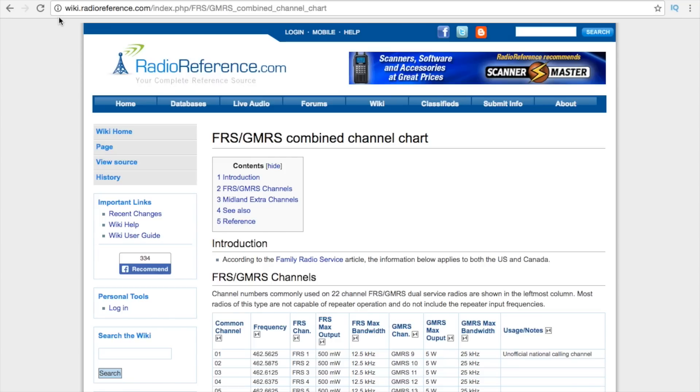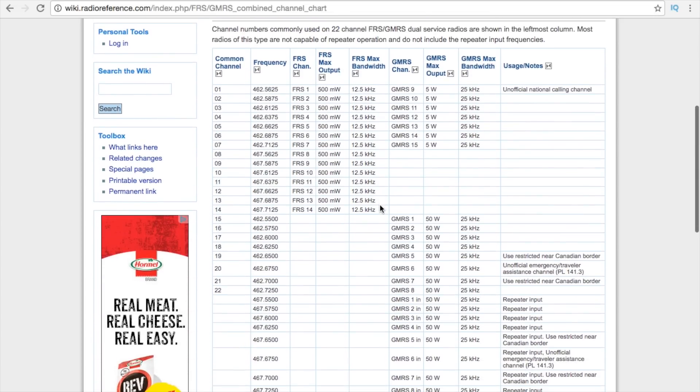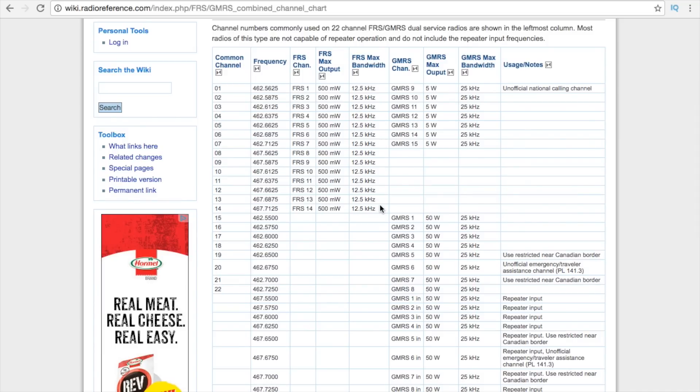FRS is Family Radio Service and GMRS is General Mobile Radio Service. They are a set of frequencies that overlap each other, governed by certain rules. For FRS, you do not need a license. For GMRS, you do. You don't need to pass any tests for your GMRS license — you just need to apply with the FCC and pay a $65 fee, and then you are granted a license with a call sign.